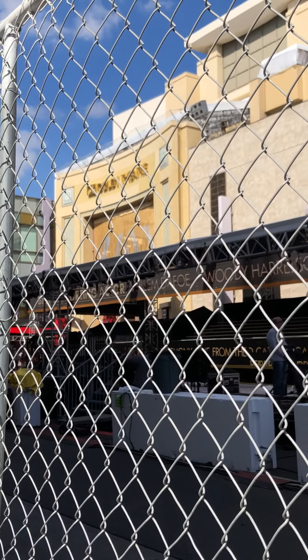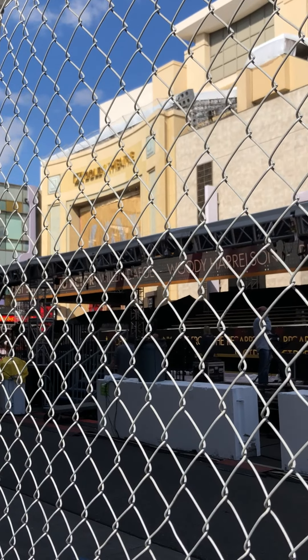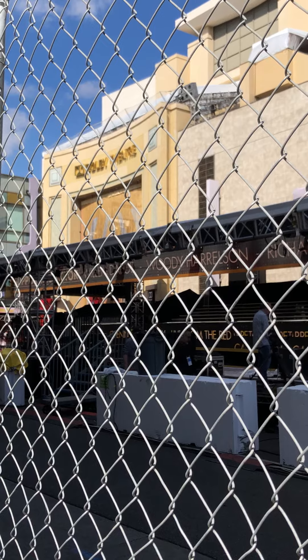The Dolby Theatre, formerly known as the Kodak Theatre, has been home to the Academy Awards for quite a few years now.